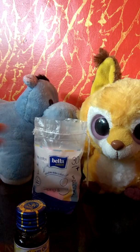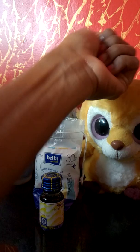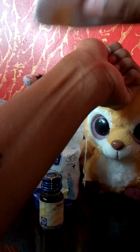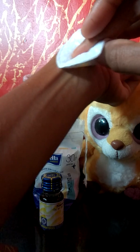I'm going to show you. I'm going to add a little bit of oil onto the cotton pad. You can apply it directly on the pimple using the cotton pad and just keep rubbing around it.